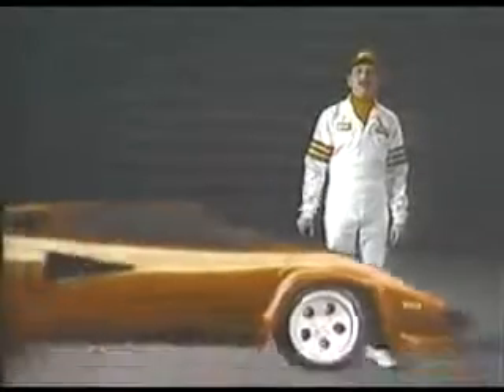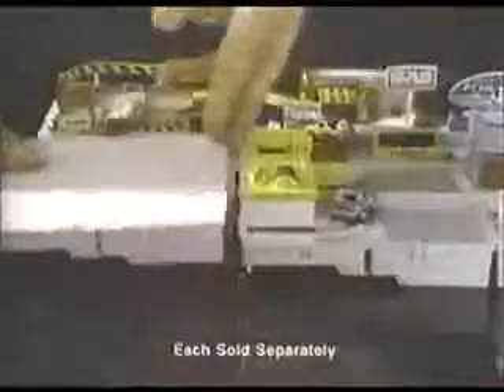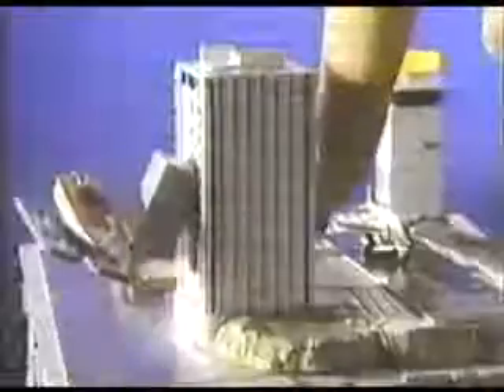This is the Micro-Machine Man, presenting the most midget miniature motorcade of Micro-Machines. Plus incredible Micro-Machine Pocket Playsets — each one comes with its own special edition Micro-Machine vehicle and fun, fantastic features. There's Micro-Machine Service Center and many more.